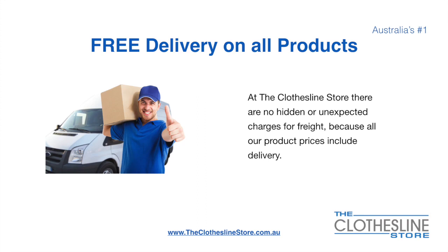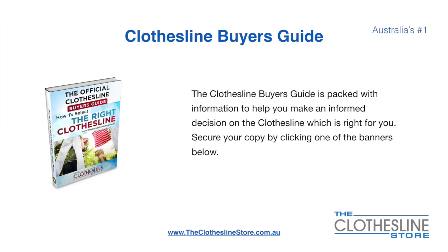There's free delivery on all products. At The Clothesline Store there are no hidden fees or unexpected charges for freight because all our products include delivery. If you're not sure what product to buy, the clothesline buyer's guide is jam-packed with information to help you make an informed decision on the clothesline that is right for you. You can secure your copy by clicking any one of the banners on The Clothesline Store.